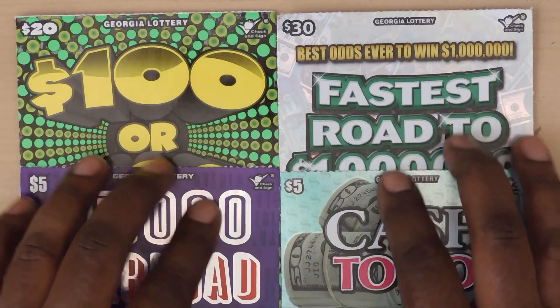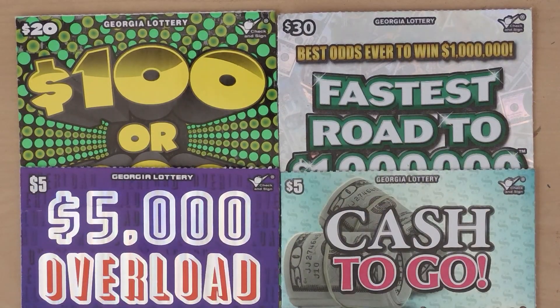Hi YouTube and welcome to Million Milers Scratcher. I'm in Georgia scratching my favorite Georgia lottery tickets. So let's see how we do.